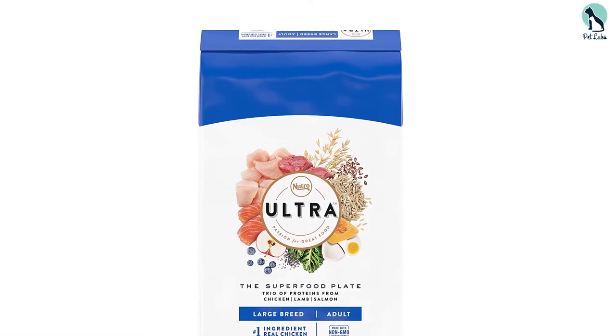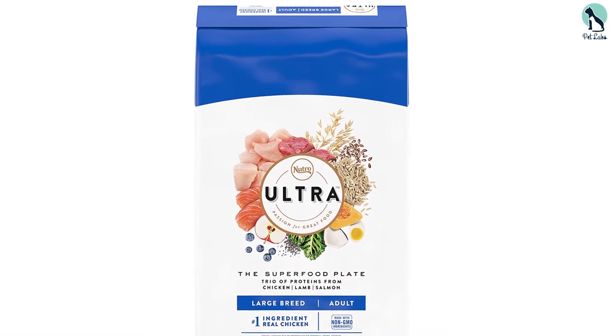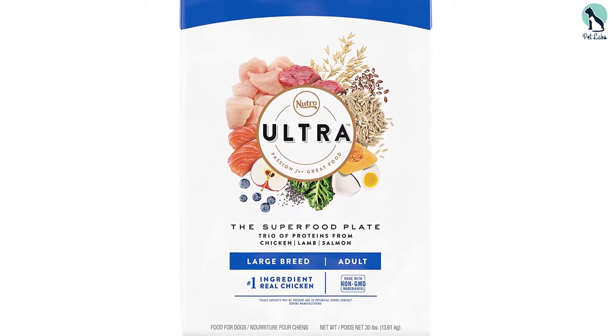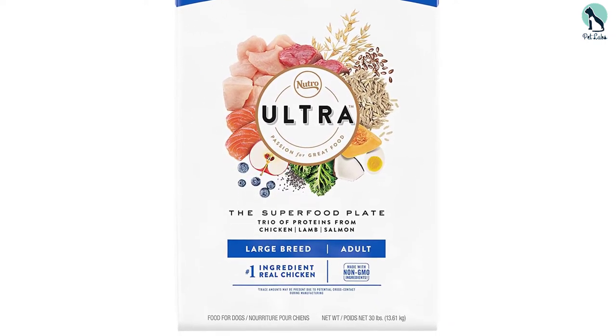This dog food doesn't contain any artificial ingredients, such as additives, flavoring, or preservatives. It's made from high-quality natural ingredients that are safe for your Great Dane to consume.